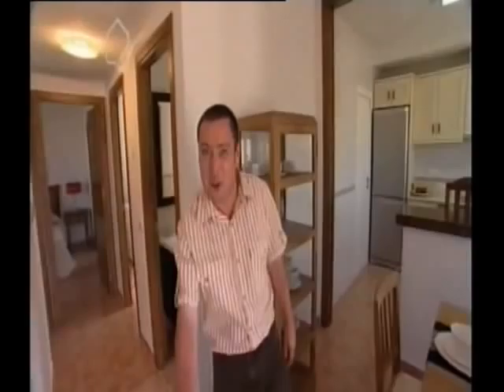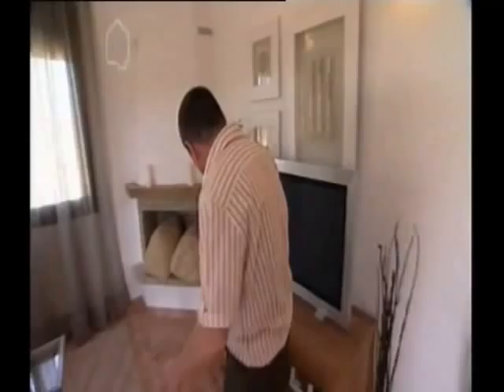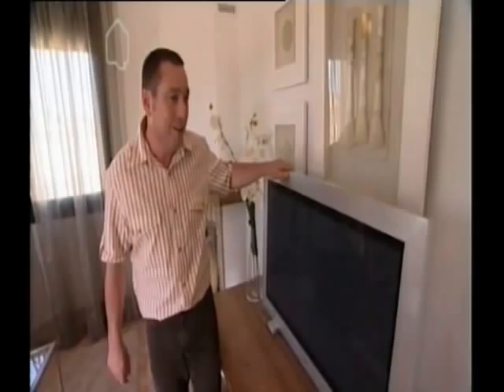It's nice, isn't it? I knew you'd like this one. Open plan living area. Look at this wooden unit — solid. And plasma. Check it out. I wonder if I'll get it out under me arm.